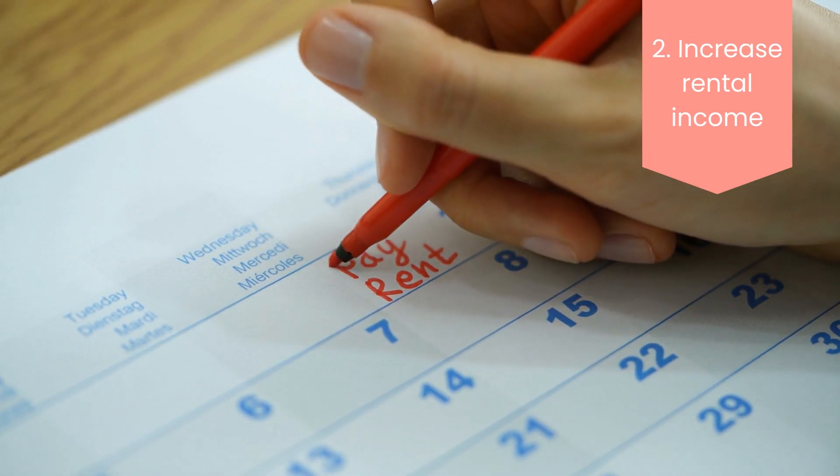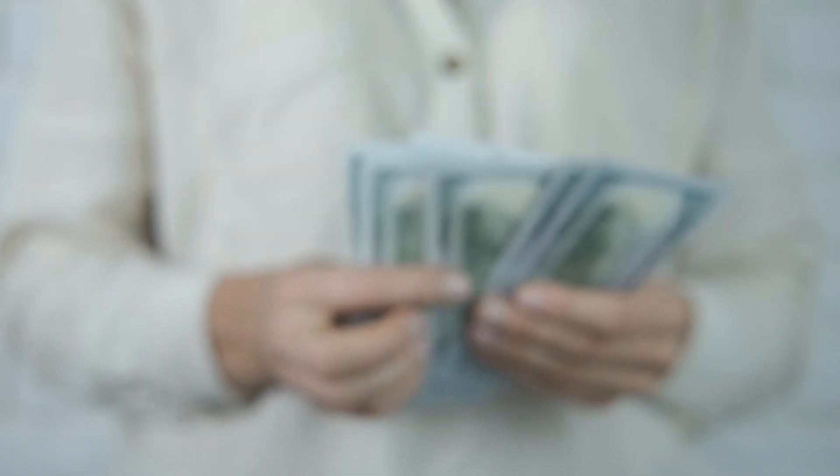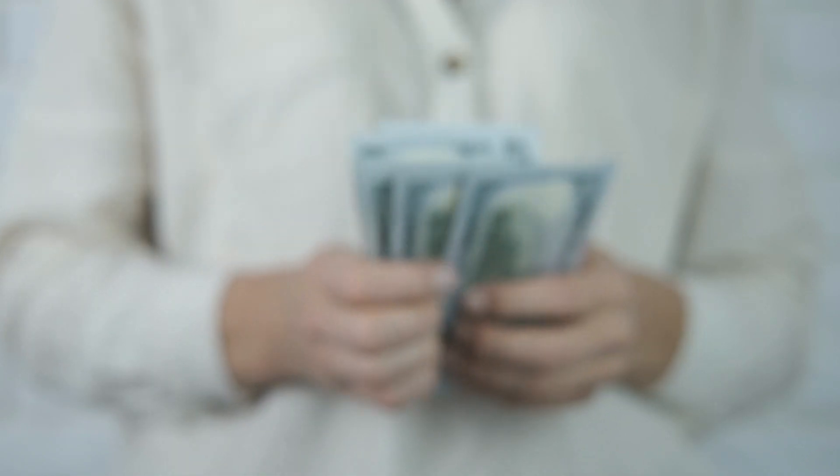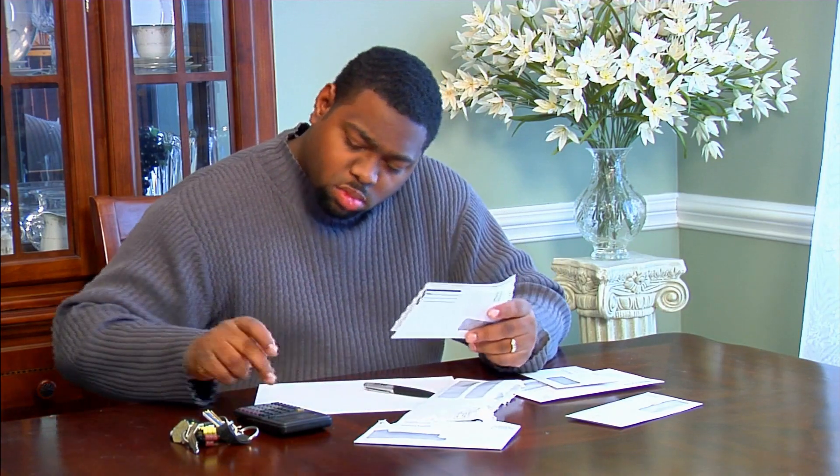Two: increase rental income. Small, incremental increases in rental rates can lead to significant positive financial changes in the long run. However, you can't just raise rents for no reason, or you'll risk losing tenants. And remember, recruiting new tenants is more costly than retaining old ones.